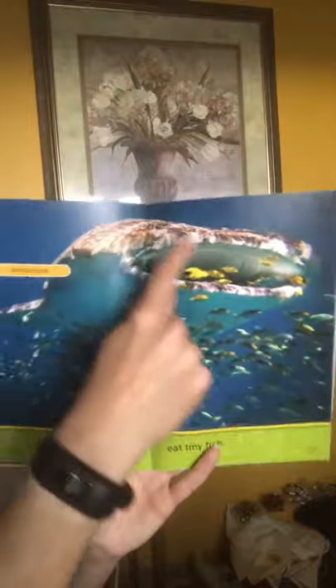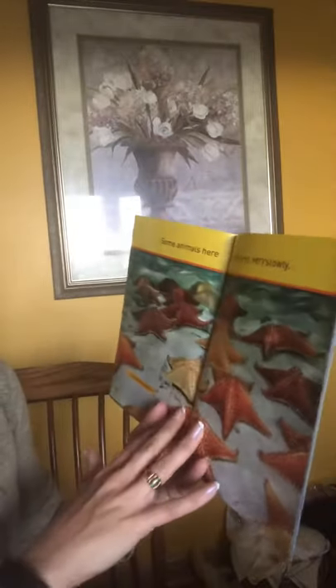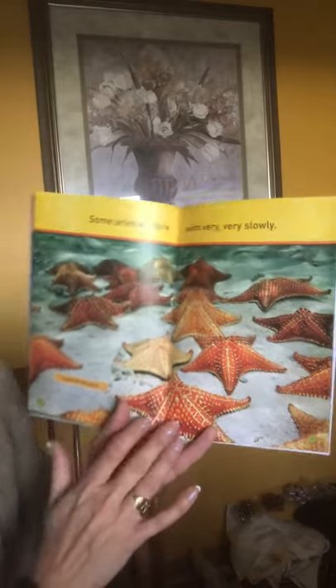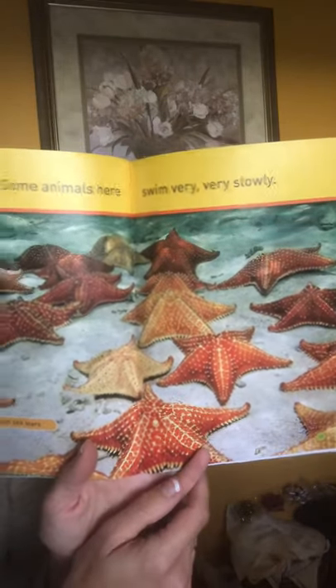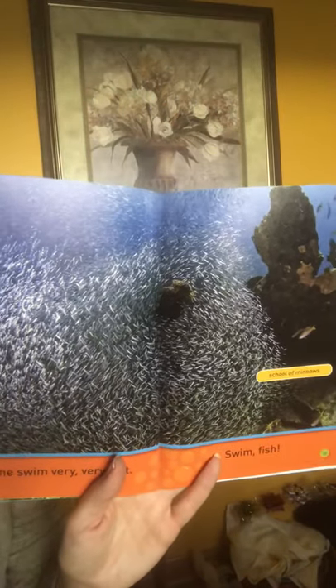Whale sharks eat tiny fish. Here's our gigantic whale shark, and then these little fish that they would eat in between. Some animals here swim very, very slowly — these are called cushion sea stars, you might think of them as starfish too. Some swim very, very fast. Swim fish! This is a school of minnows.